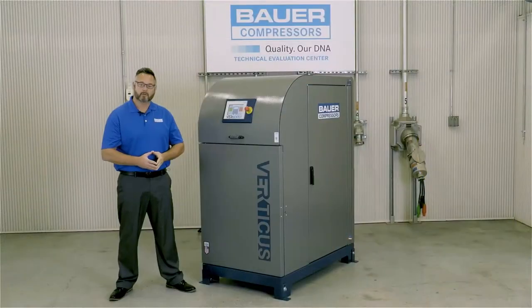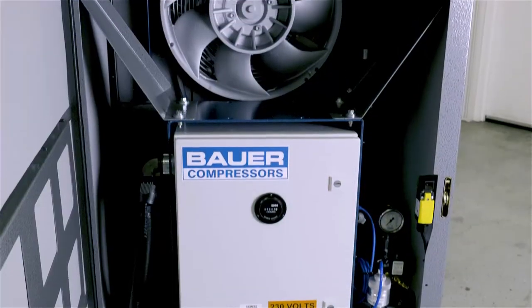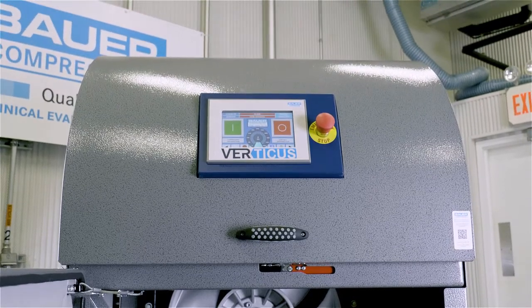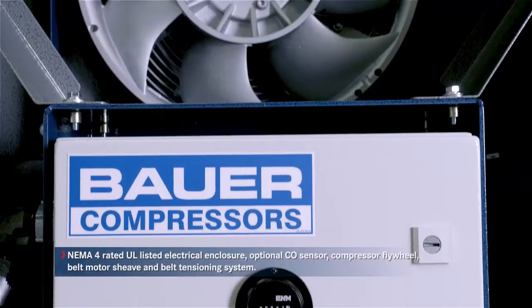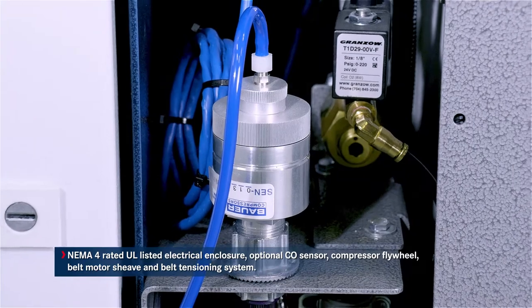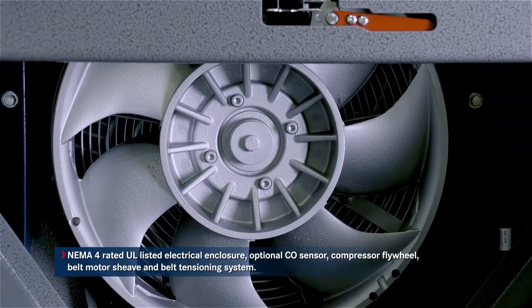The front access door is keyed, inhibiting accidental access while the unit is running. The door is equipped with an automatic shutdown switch in the event someone opens the door while the system is operating. Behind the front access door is the NEMA 4 rated UL electrical enclosure, optional CO sensor, compressor flywheel, belt, motor shiv, and belt tensioning system.